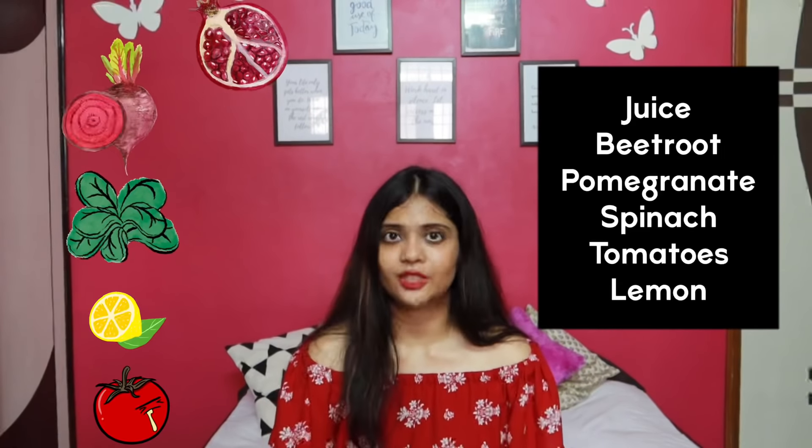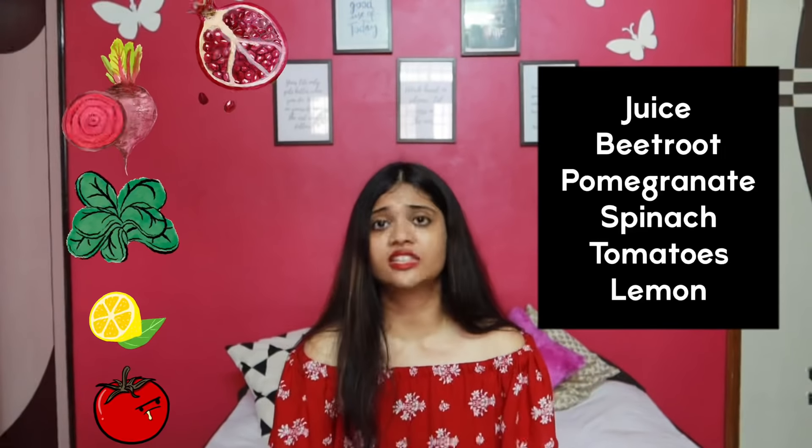Between lunch and dinner — snack time — I highly recommend having a juice. This is very important and imperative because it will really help your belly fat melt down. It ensures food eaten so far gets digested easily, and that upcoming food gets burned efficiently. The juice I recommend is made of beetroot, pomegranate, spinach, lemon, and tomatoes. It's an amazing juice rich in antioxidants and iron, very good for your skin, metabolism, and melting belly fat. Make sure you have this regularly.